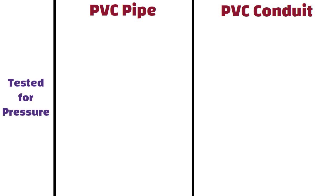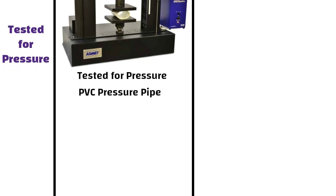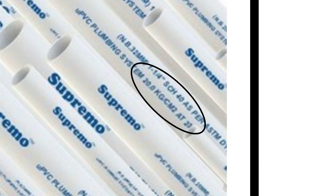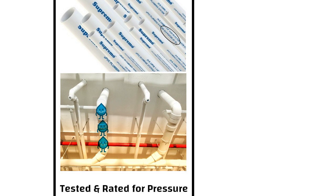Tested for Pressure. PVC pipe is tested for pressure and that's why it is called a PVC pressure pipe. The pressure rating is printed on PVC pipe. Water runs through PVC pipes, hence it should withstand water pressure, and that's why they are tested and rated for pressure.